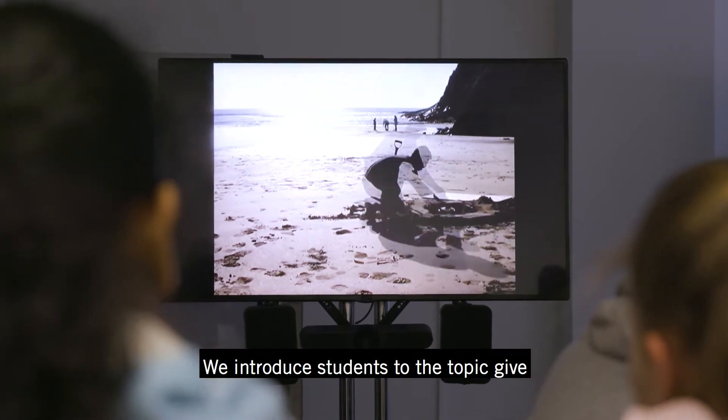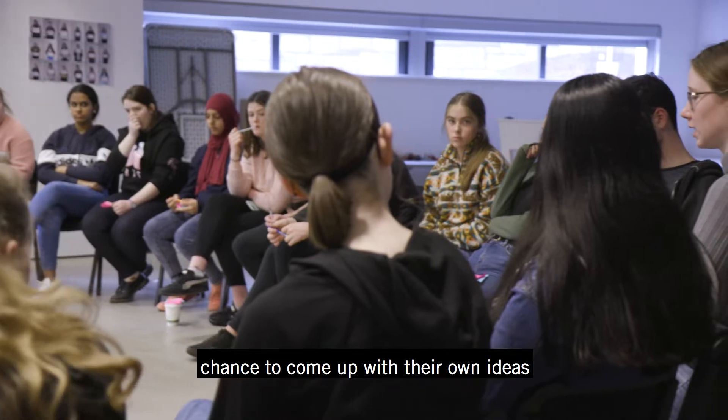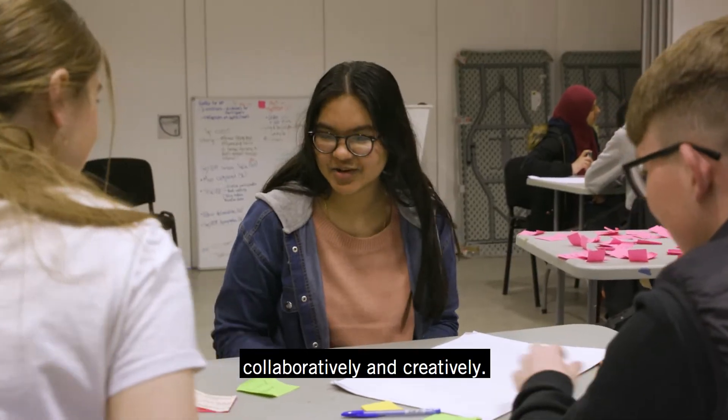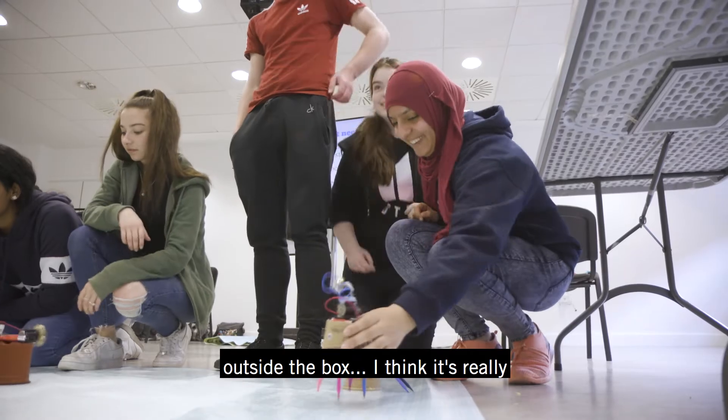We introduce students to the topic, give them a chance to meet some experts who work in this area, and then they have a chance to come up with their own ideas for a solution related to this problem — but most of all they work collaboratively and creatively. The idea was to design something that was eco-friendly and kind of outside the box.